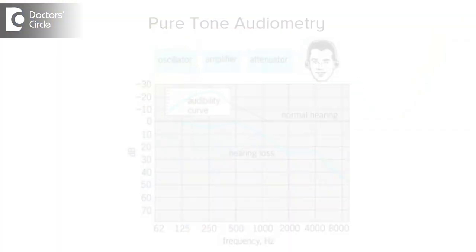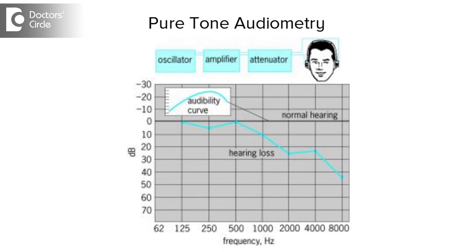Pure tone audiometry shows mild conductive hearing loss to the tune of 20 to 30 decibel air bone gap.